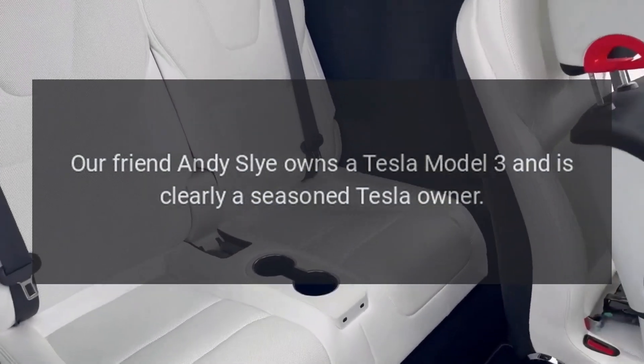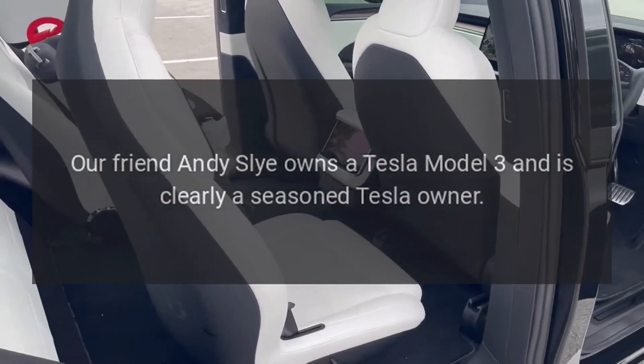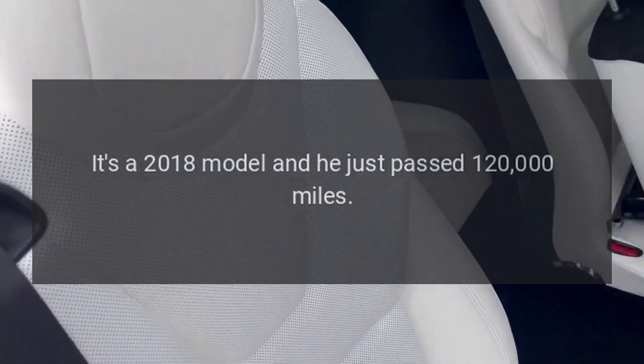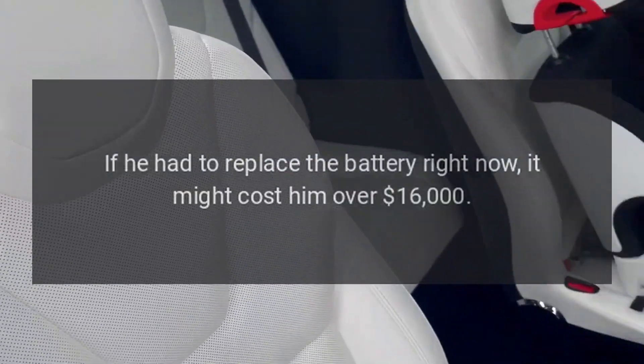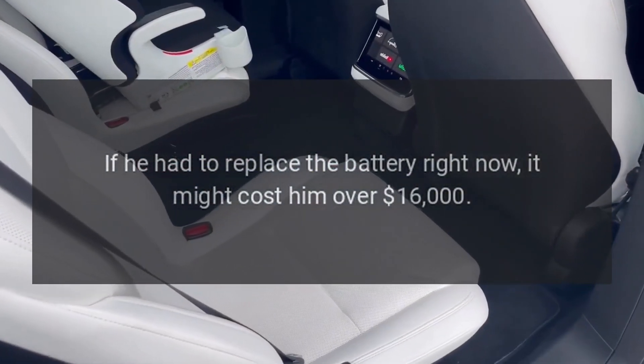Our friend Andy Sly owns a Tesla Model 3 and is clearly a seasoned Tesla owner. It's a 2018 model and he just passed 120,000 miles. If he had to replace the battery right now, it might cost him over $16,000.